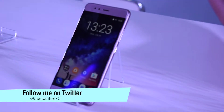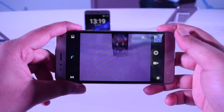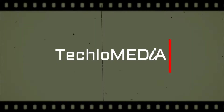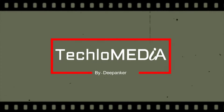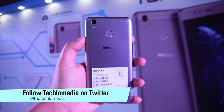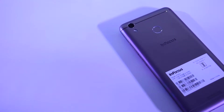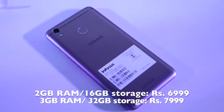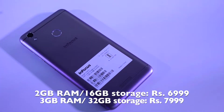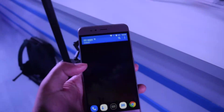Hey guys, I'm Deepankar back with another video. Today I will talk about the new budget phone InFocus Turbo 5. InFocus was away from the market and today it launched this budget phone with a massive 5000mAh battery. The phone will be available in 2GB RAM with 16GB storage for Rs. 7000, and 3GB RAM with 32GB storage for Rs. 8000. The phone is exclusive to Amazon.in.